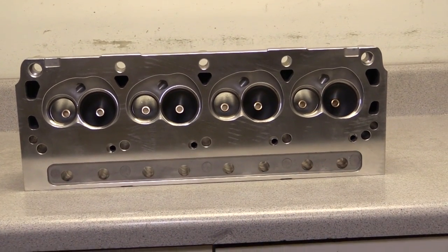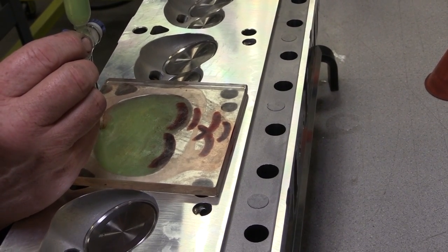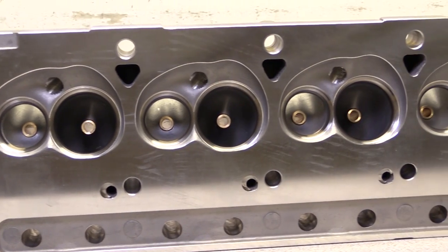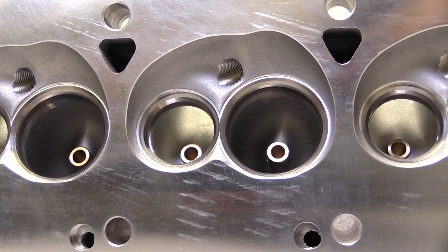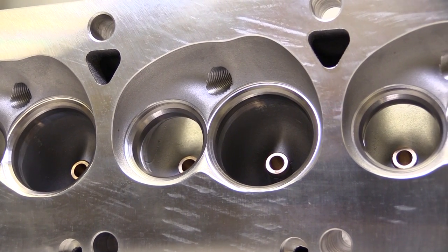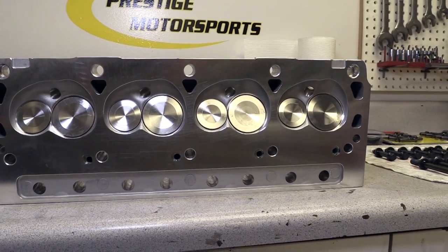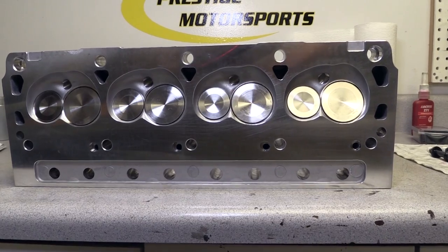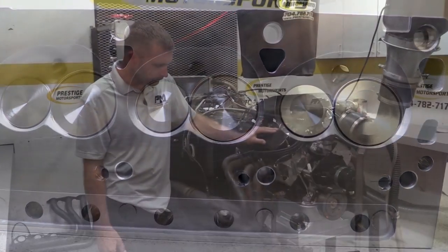Here's something pretty cool — this is one of the very first sets of Prestige's own cylinder head castings. These are permanent mold castings, which create really high quality ports and combustion chambers. There will be a range of different heads for engine combinations, but these particular heads have 59cc chambers and 185cc intake ports. The valves are sized at 2.020 inches for the intakes and 1.600 inches for the exhausts. Here's Prestige Motorsports' own Doug Aiken to give a little more info on their new cylinder heads.